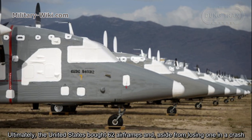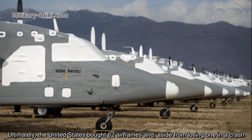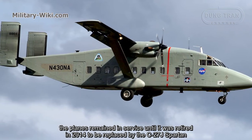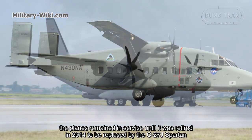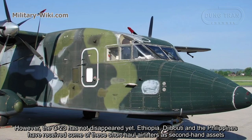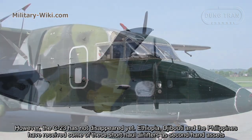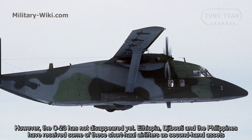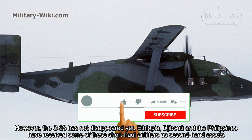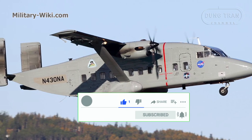Ultimately, the United States bought 62 airframes, and aside from losing one in a crash, the planes remained in service until they were retired in 2014 to be replaced by the C-27J Spartan. However, the C-23 has not disappeared yet — Ethiopia, Djibouti, and the Philippines have received some of these short-haul airlifters as second-hand assets.